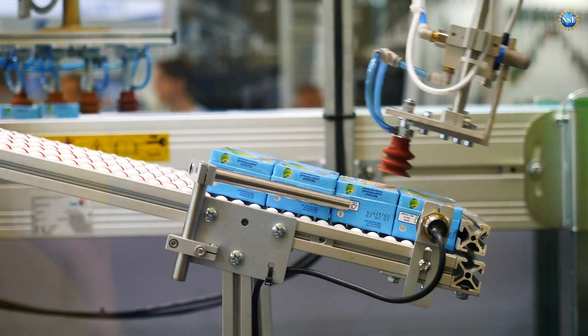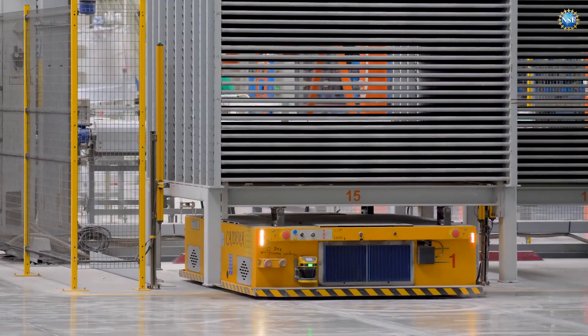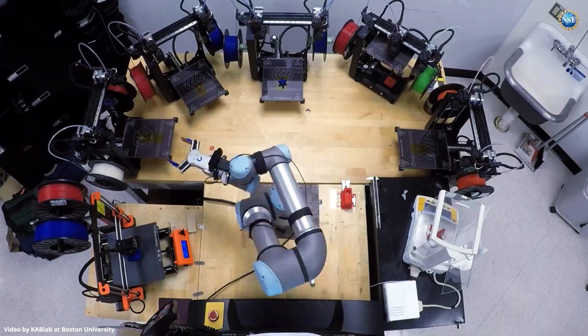Today, autonomous robots are everywhere. They entertain our children, clean our floors, deliver medicine, move heavy equipment, and are in manufacturing assembly lines. But this robot is different.